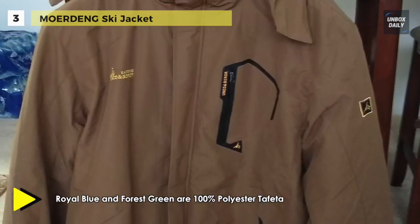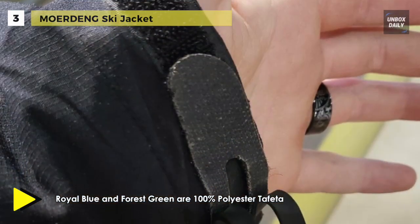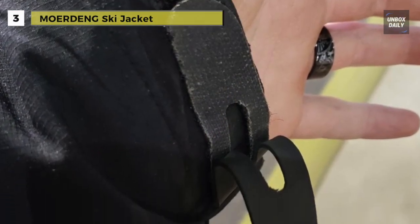Meanwhile, its plush, soft and lightweight shearling circle fabric lining can quickly gather heat to keep you dry and insulated for warmth on cold outdoor days.